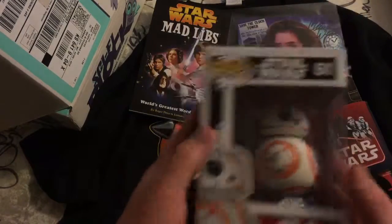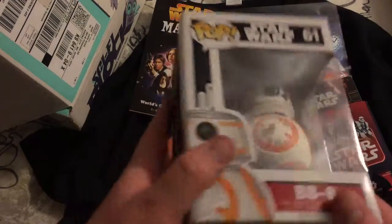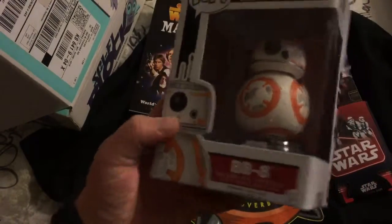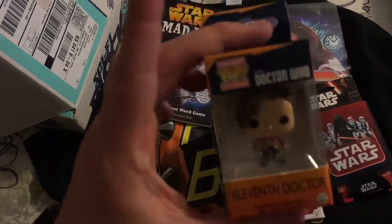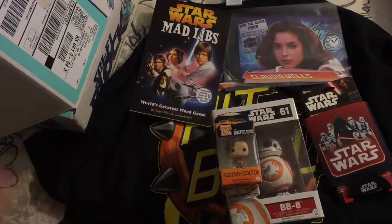He feels really hefty — this is the heaviest pop I've ever felt. He feels smaller than most pops but he does have a base, the Star Wars base. Oh nice, we also got a mini pop — the 11th Doctor! I think that's everything.